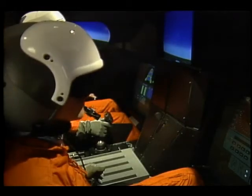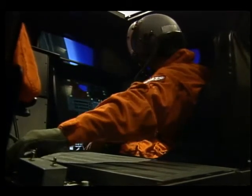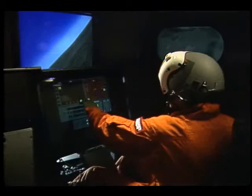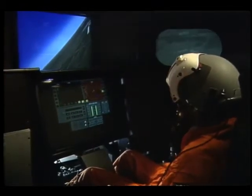For now, the X-30, as it's also called, is flown only with simulators. Although the plane does not yet exist, its sponsors NASA and the Department of Defense, along with a team of five major aerospace companies, are working together to make it a reality in the next decade.